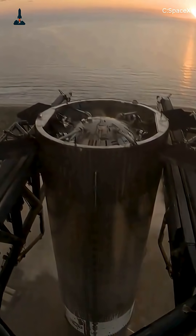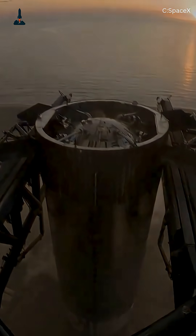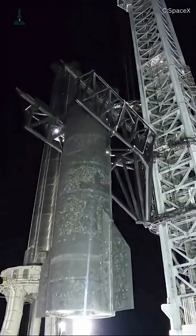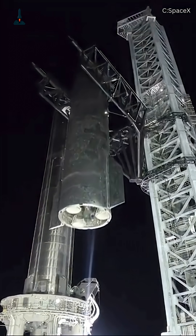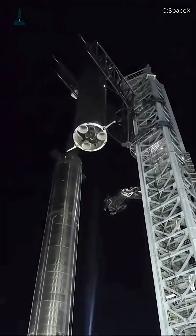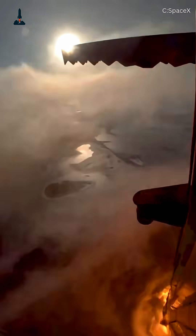And yes, it worked flawlessly. Standing nearly 480 feet tall, Mechazilla is taller than the Statue of Liberty. Its two massive arms don't just wait for the rocket to land — they move dynamically to meet the booster at the perfect moment.